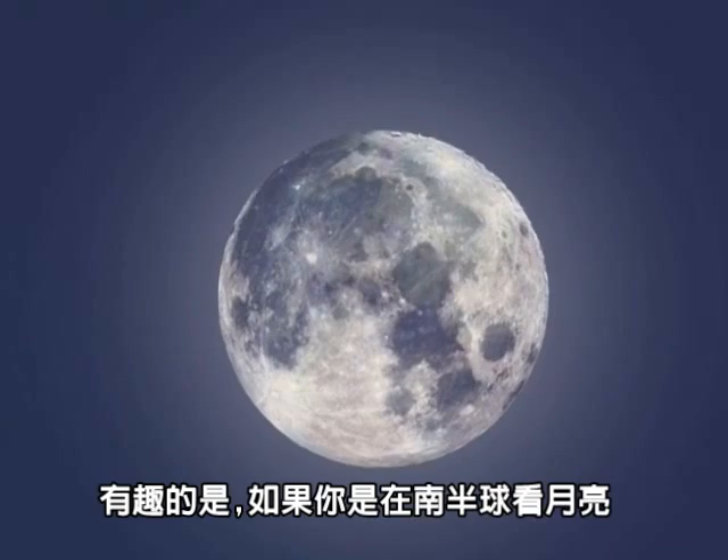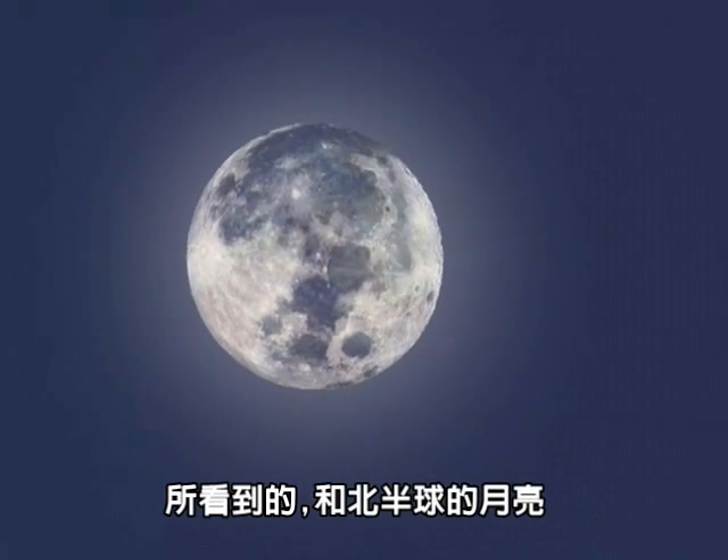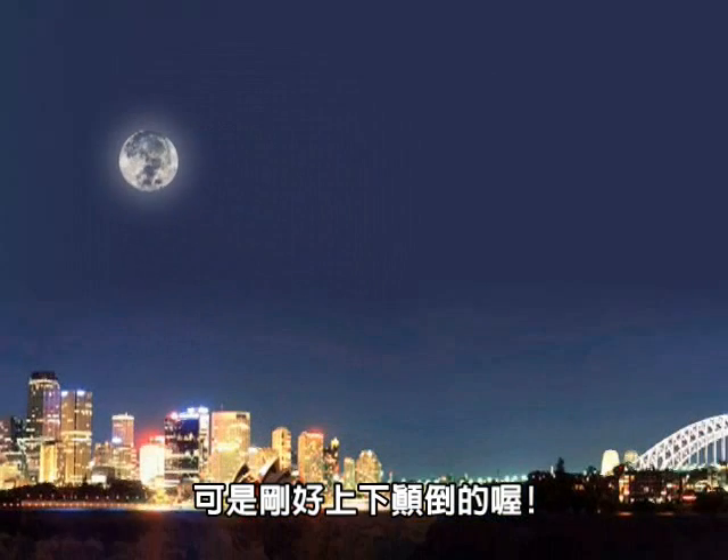Interestingly, if you are in the southern hemisphere, the moon looks to be upside down compared to its appearance from the northern hemisphere.